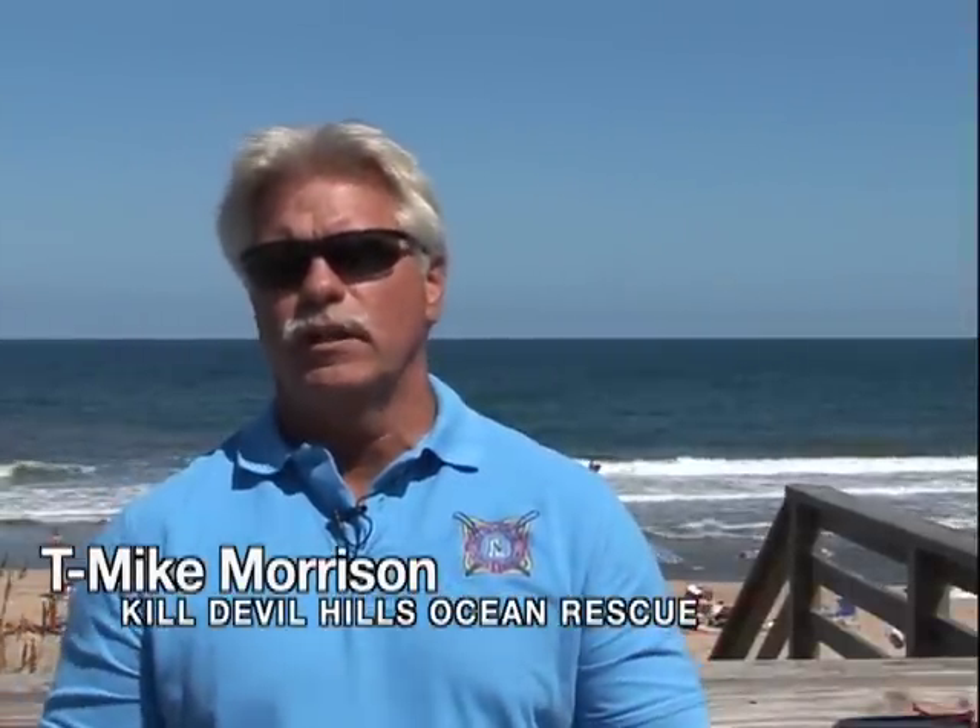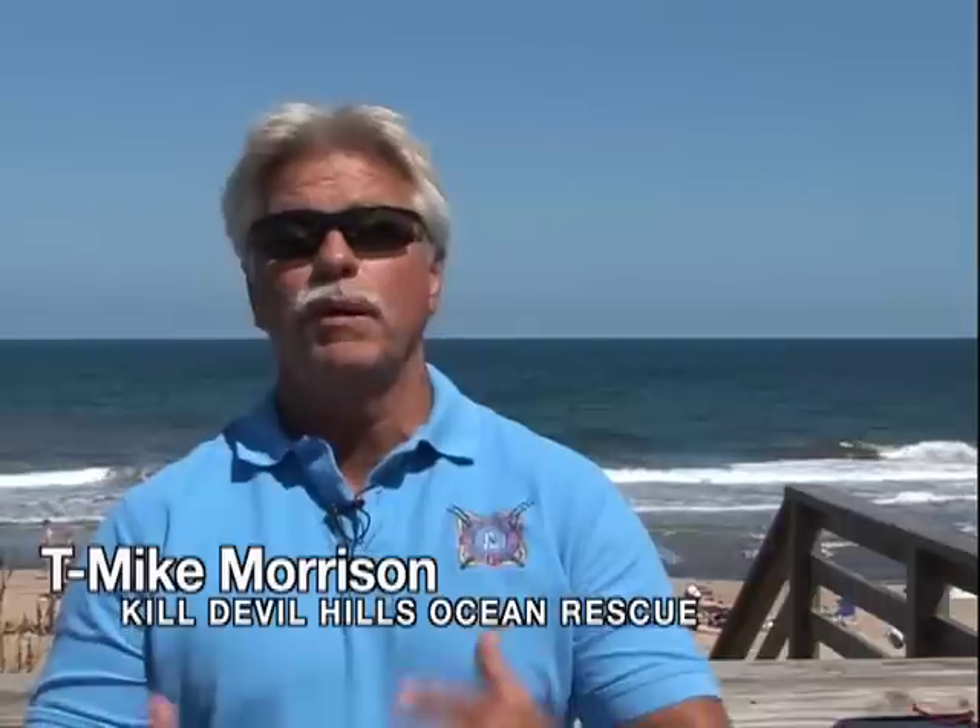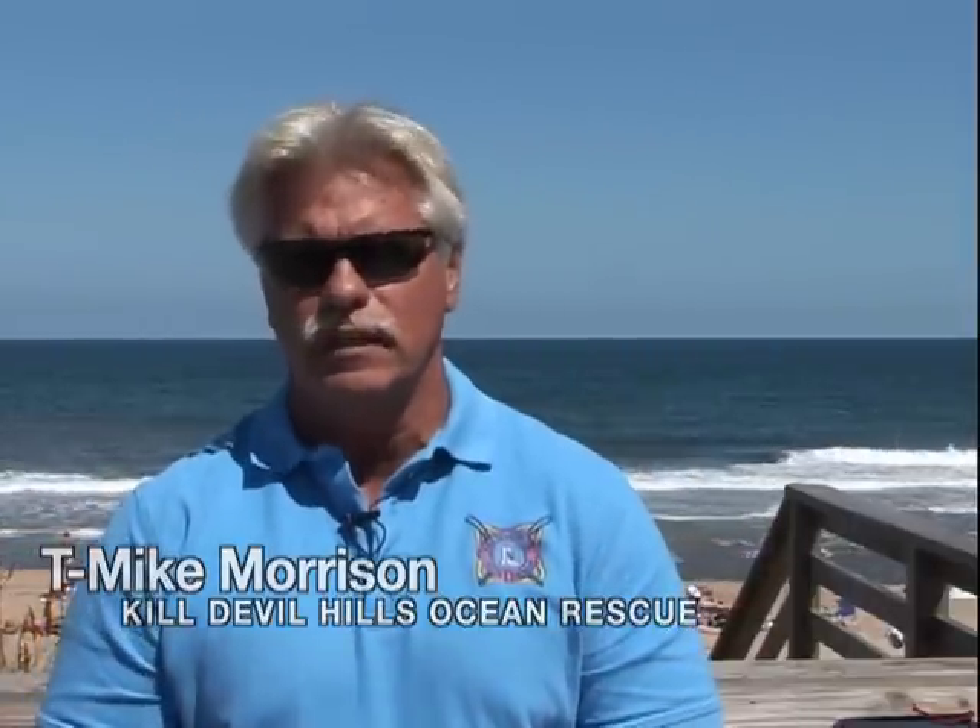Mike Morrison, Kill Devil Hills Ocean Rescue Director: we're tasked with making sure that the ocean stays safe, that the people that go into the ocean stay safe.